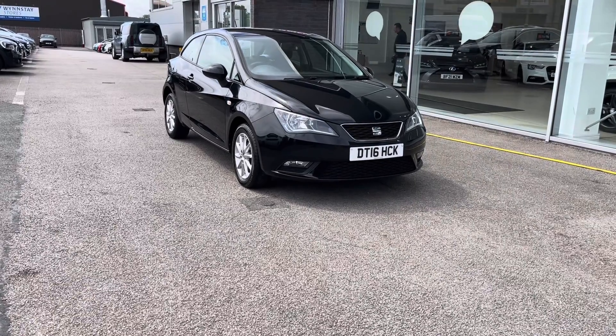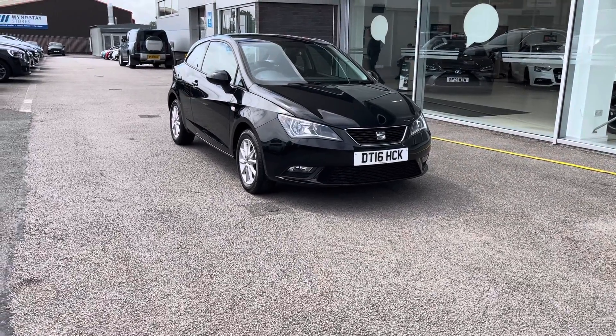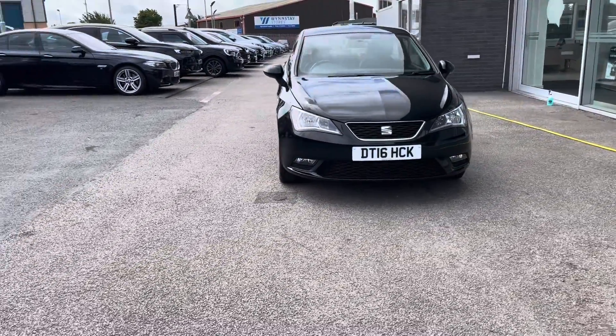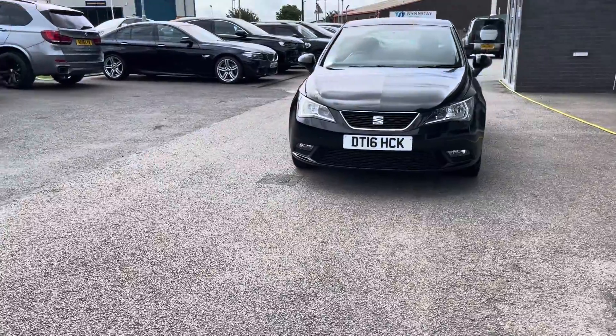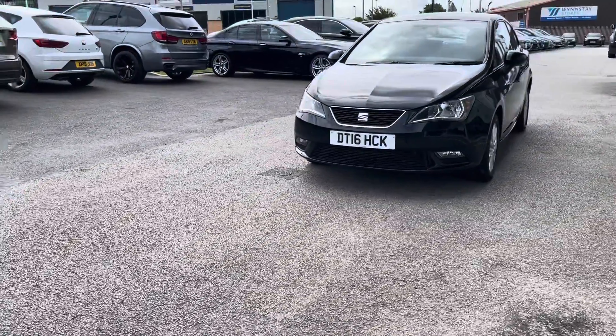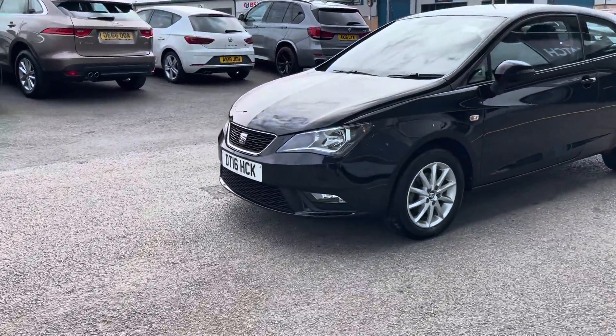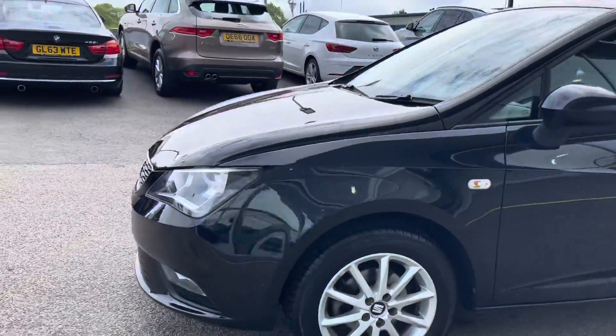If you'd like to enquire on this car, you can contact us on 01785 899 474. To start off with, this car has LED daytime running lights, which are good for illuminating the road ahead of you, especially in dark conditions, as well as 15-inch alloy wheels in a 10-spoke design.